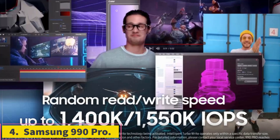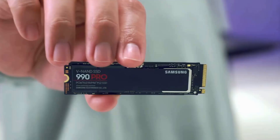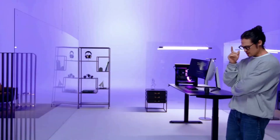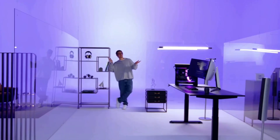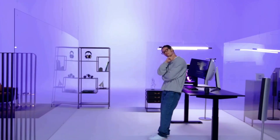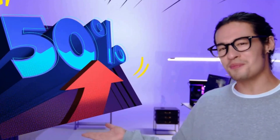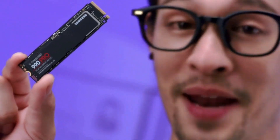Number 4: Samsung 990 Pro. For gaming purposes, you likely won't see a difference in performance between Gen 4 and Gen 5 drives. And since Gen 5 prices are nearly double Gen 4 prices right now, it makes sense to skip Gen 5 for now. Right now, our pick for the best Gen 4 NVMe SSD, the Samsung 990 Pro, costs $140 for the 2TB drive, and our pick for the best Gen 5 NVMe SSD, the TEAMGROUP T-Force Z540, costs $260 also for the 2TB version.